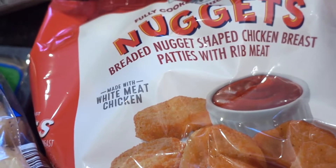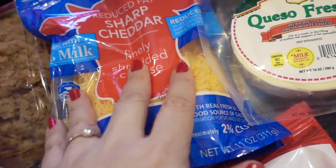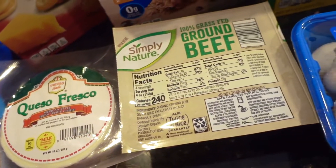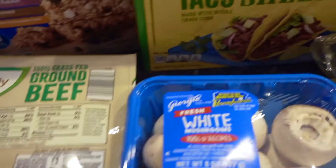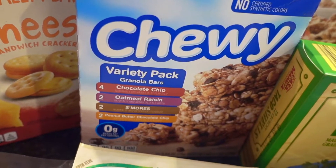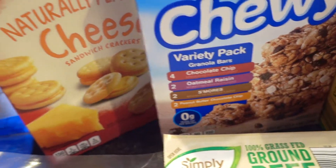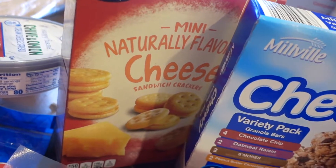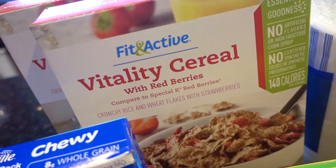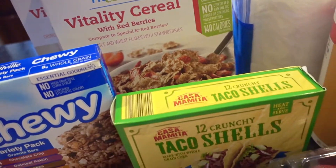Also bought some chicken nuggets for the occasional lunch, some shredded cheddar — they have reduced fat so I thought I'd give that a try. Queso fresco and Simply Nature ground beef to go with tacos. For snacks, my husband likes the chewy granola bars in the variety pack, and my daughter likes the mini naturally flavored cheese sandwich crackers. Hubby also requested some cereal — the Vitality cereal with red berries, Fit Active brand, which is a staple in our house.